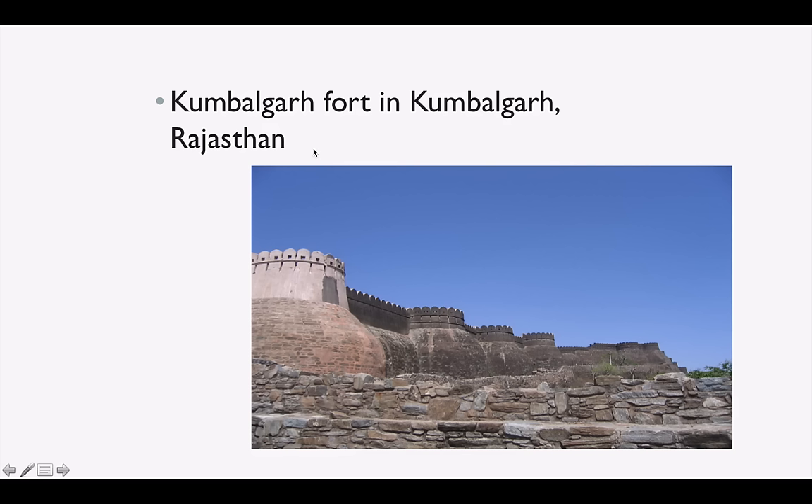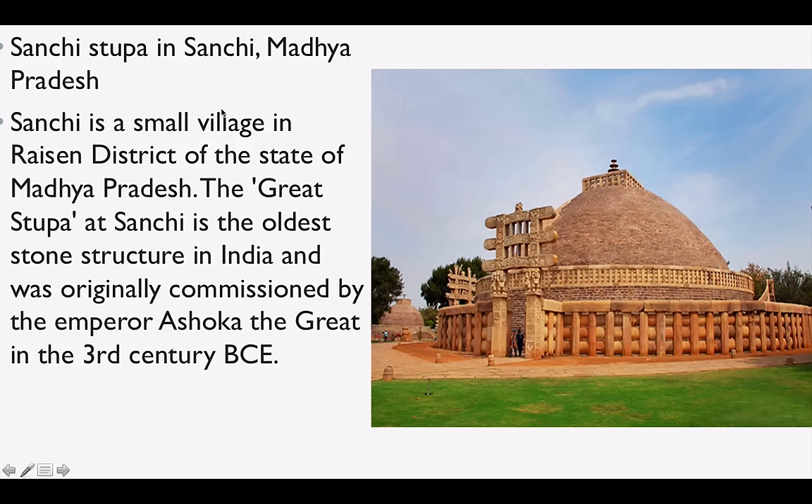The present architecture of Mysore Palace was designed by British architect Henry Irwin. Kumbhalgarh Fort is in Kumbhalgarh, Rajasthan. Sanchi Stupa is in Sanchi, Madhya Pradesh — a small village in Raisen district. It has a great stone structure and was commissioned by Emperor Ashoka the Great in the 3rd century BC.